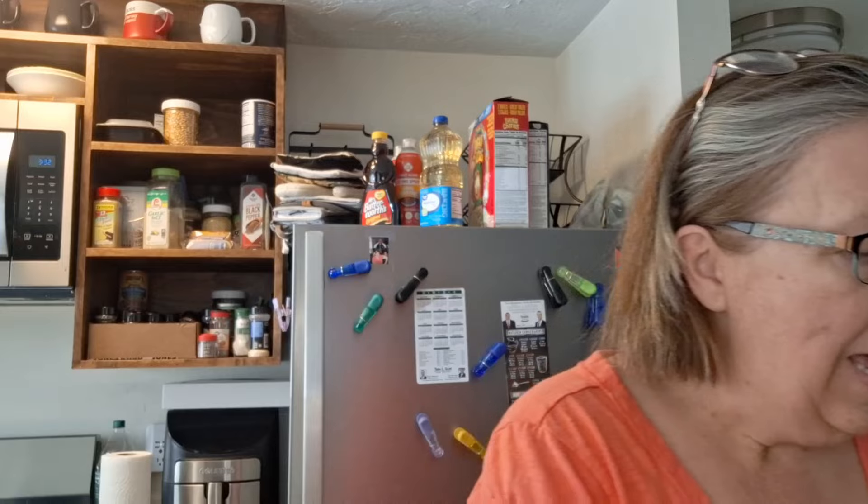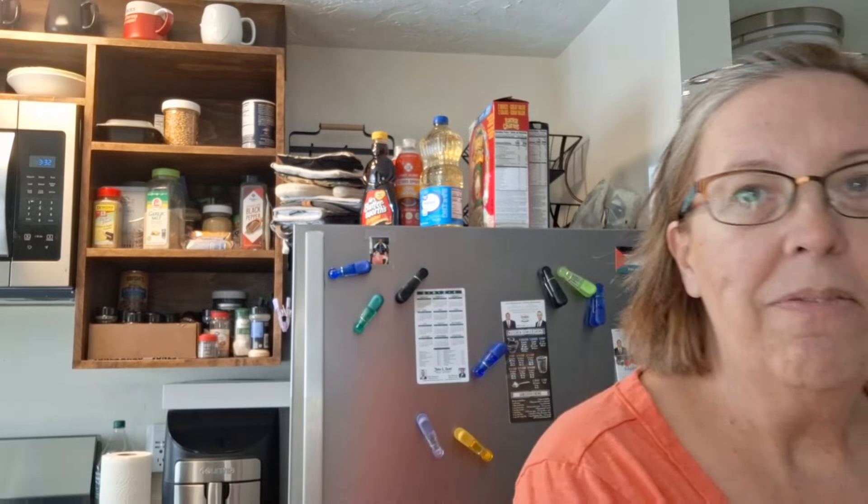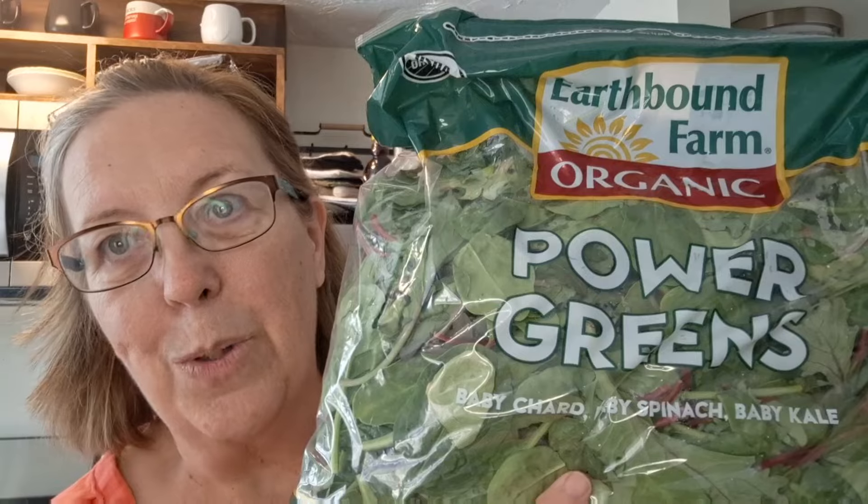I've got a ton of things, so I'm just going to do this quickly — hold items up to the camera and go from there. Starting with produce first: the first thing I have is a 1.5 pound bag of power greens, which looks really good. It's baby chard, baby spinach, and baby kale. I also have a little bag of small oranges — those are always good. I like to slice those up and serve them with grandma's breakfast.